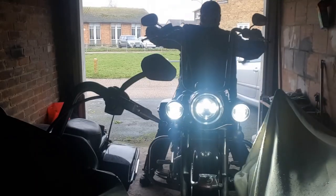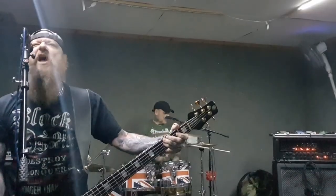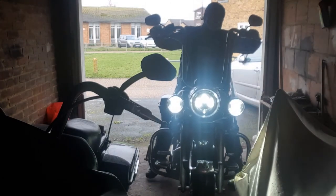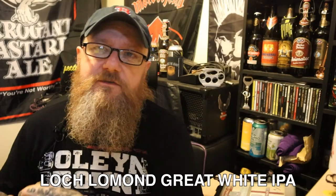Loch Lomond, Great White. And remember, life is too short to be drinking shitty beer. Welcome to another edition of Bands, Bikes and Bourgeois.